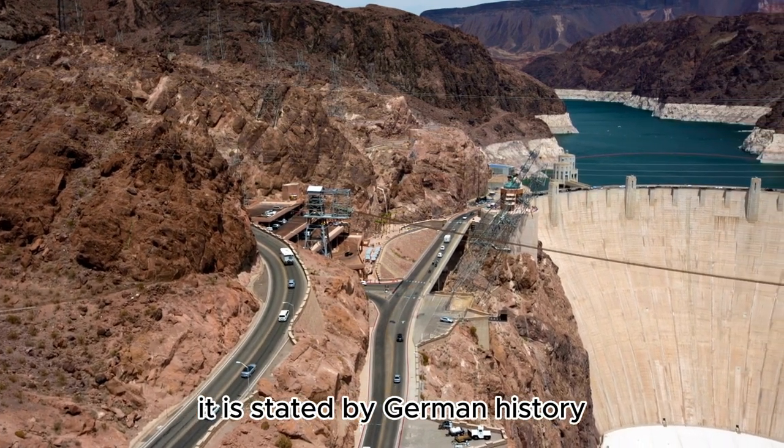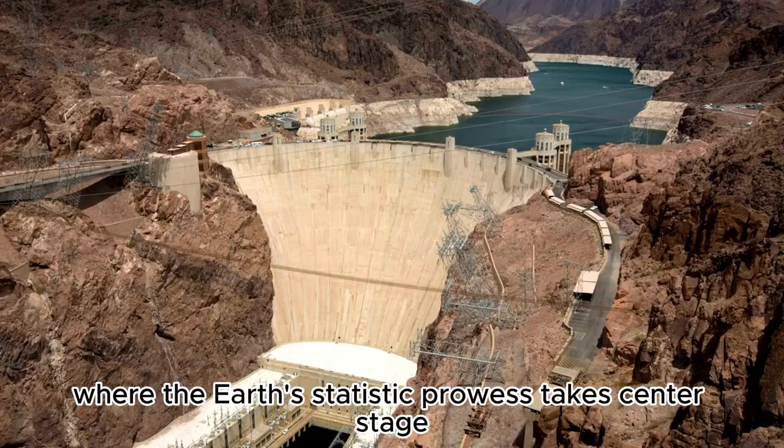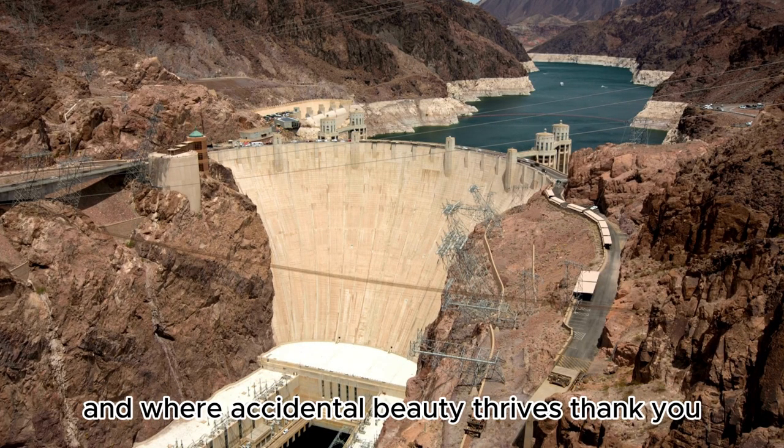Thank you for joining me on this exploration of the Fly Geyser, where the Earth's artistic prowess takes center stage and where accidental beauty thrives. Thank you.